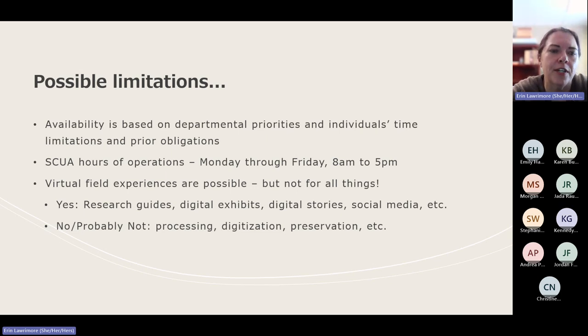With the two examples I provided earlier — the one focused primarily on creating a digital exhibit was done primarily virtually. The one focused on processing a collection, however, requires you to have your hands on the materials, which requires you to be on site during our hours of operation. Field experiences typically work well virtually for things like creating research guides, digital exhibits, digital stories — which includes timelines and story maps — and social media. Things largely drawing off of materials we've already digitized work really well for a virtual field experience.